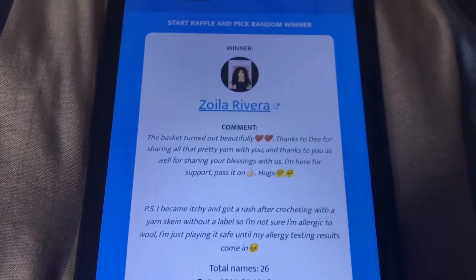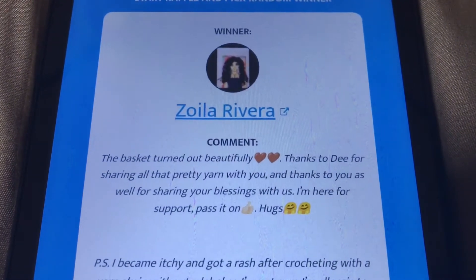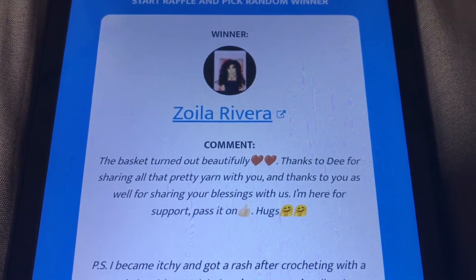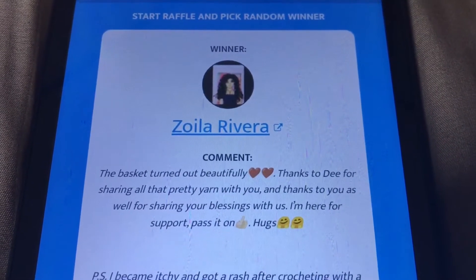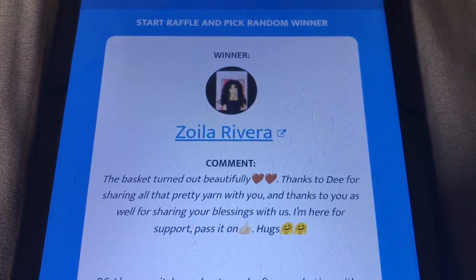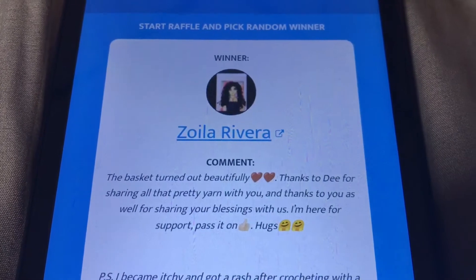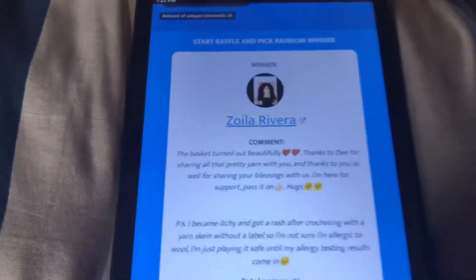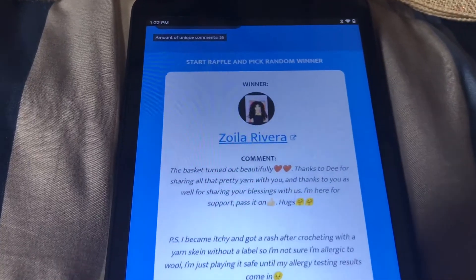Woo — Zoila! Zoila says: 'The basket turned out beautifully. Thanks to Dee for sharing all the pretty yarn with you, and thanks to you as well for sharing your blessing with us. I am here for support — passing on a big old thumbs up and a hug.' There's our third winner, Zoila Rivera!